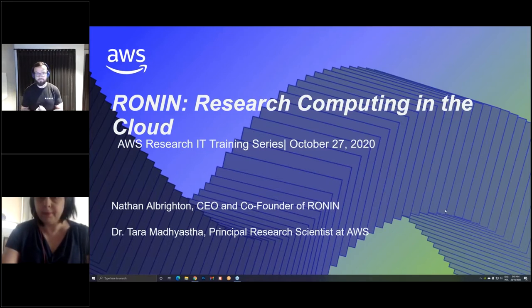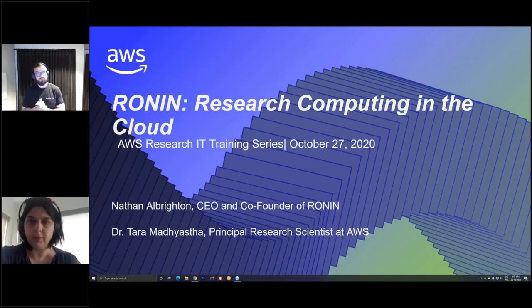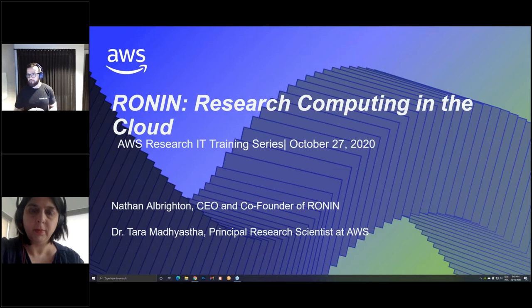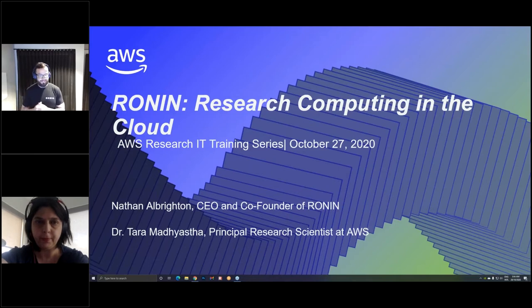Thanks everyone for attending this morning's presentation. My name is Nathan Albrighton, I am founder of a product called RONIN. To give you a little background on myself before we get started: close to four years ago I was working for Australia's National Science Organization. My job there was to help provision infrastructure and storage for researchers. We had about two and a half thousand researchers doing all types of research, from radio telescopes all the way down to microbiology. What really led me to the cloud was the demand of those researchers in those different fields.